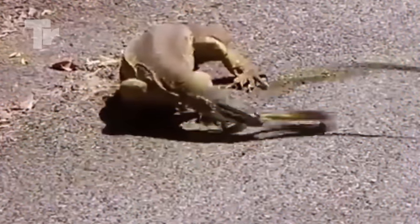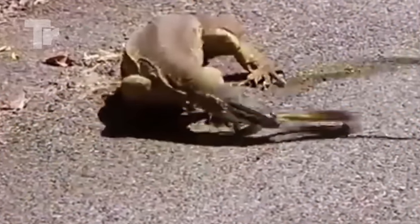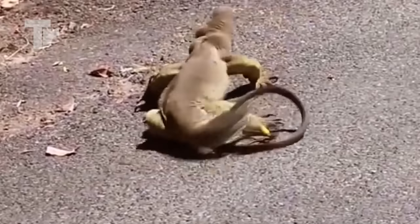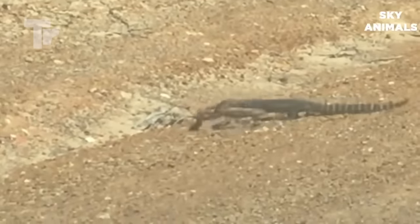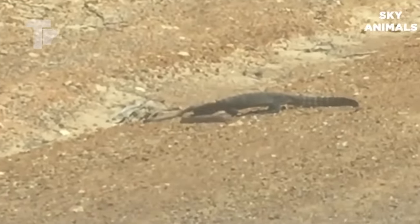It tore the tiny snake apart. This giant lizard can take out most snakes, including king cobras. This one required no effort at all.